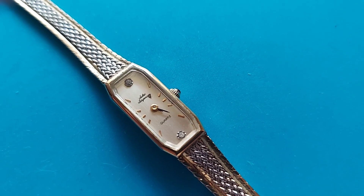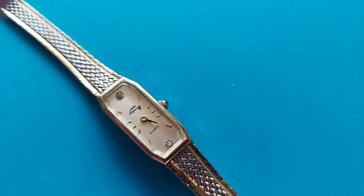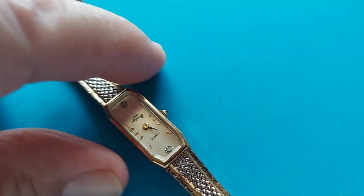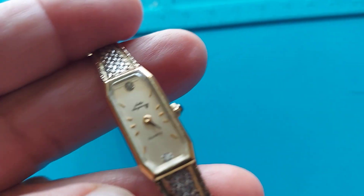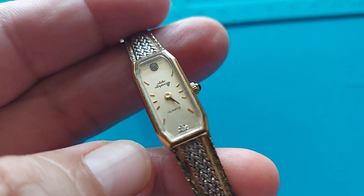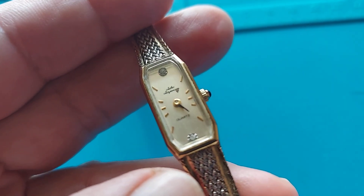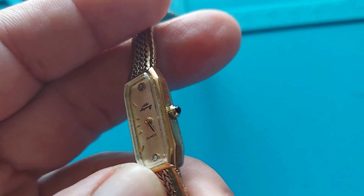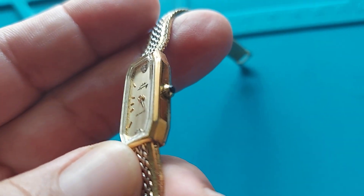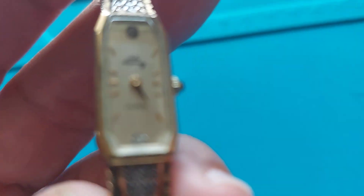Just because of the design and also the way they constructed the case and the bracelet. As you can see, it's got the gold dial with two diamonds, one at the 12th and one at the 6th. This has gold hour markers and you got the crown with a sapphire on it. Beautiful watch.